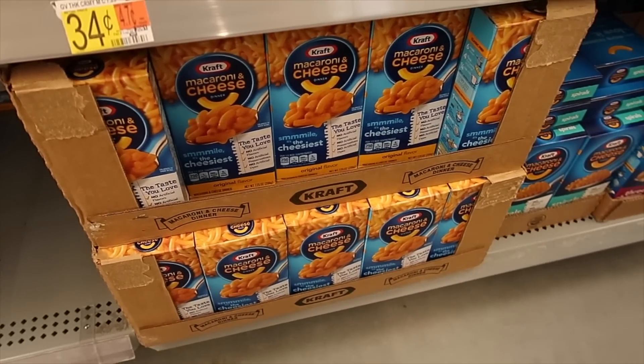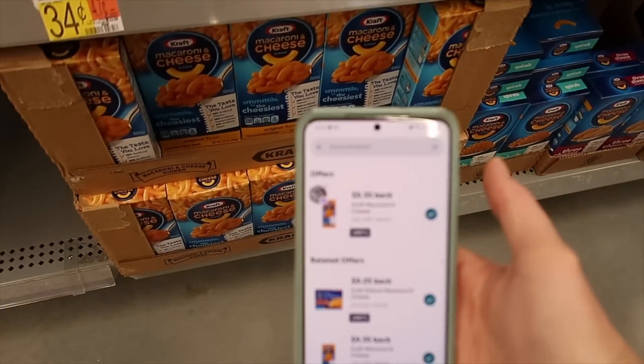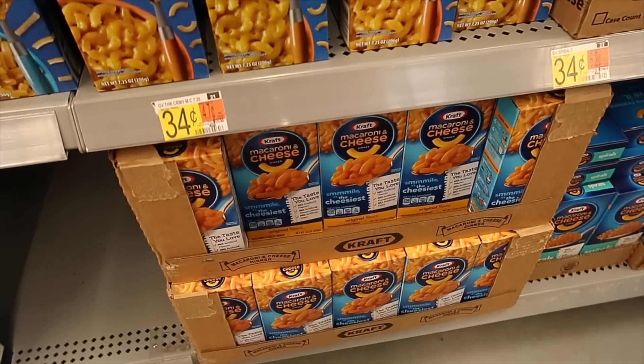Here we have Kraft Macaroni and Cheese for 88 cents. You pay 88 cents but then there is a 35-cent rebate with Ibotta, making your final total just 53 cents a box.